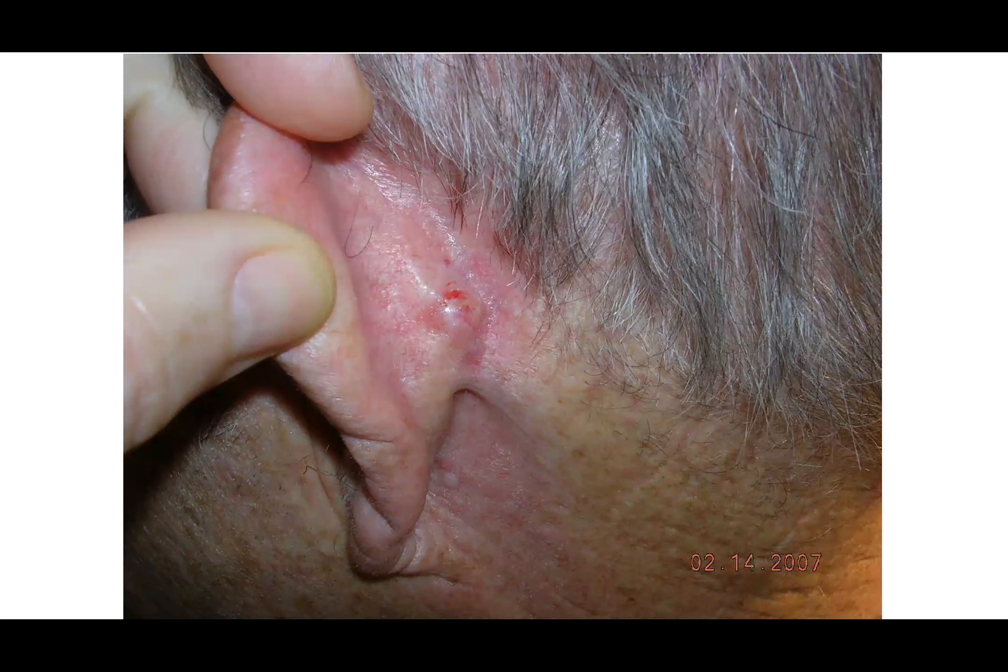This is a classic picture of a basal cell carcinoma. It's very subtle — on the back of the ear, there's a solitary ulceration. Looking around the ulcer, you can see the shiny, somewhat pink, amorphous texture. It blends somewhat with normal skin, but this would be a classic appearance for a basal cell carcinoma.